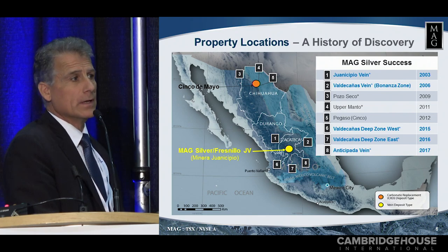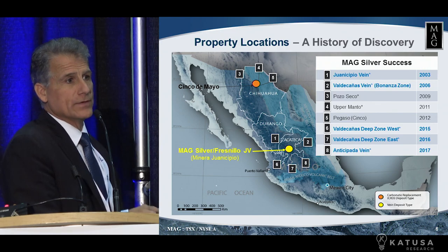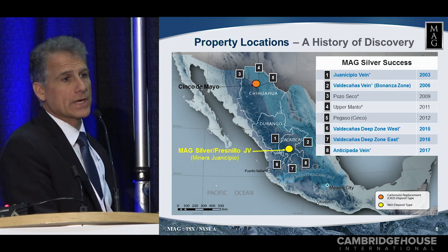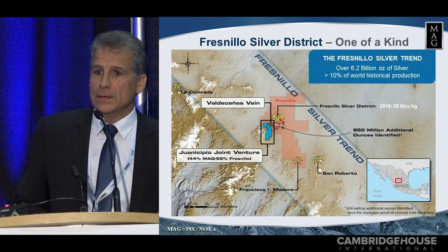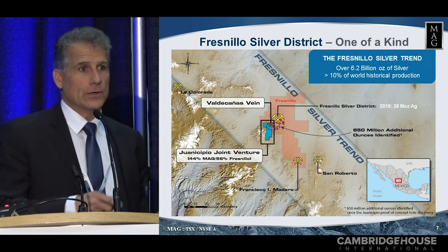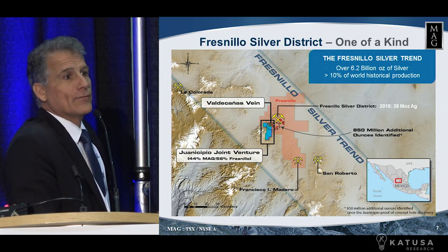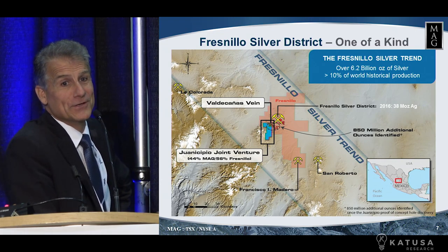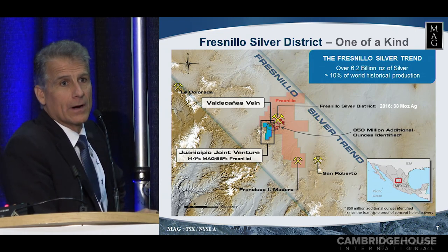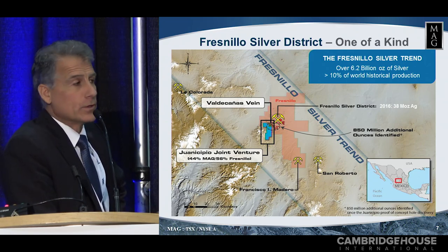I was talking about the success of discovery. We're in Zacatecas State. We've had five discoveries on this property alone in the last 14 years, and we've had an additional three other discoveries on another property. So if you're looking for silver in the world, you go to Mexico. If you're looking for silver in Mexico, you go to the Fresnillo silver trend, and if you're looking for silver in the Fresnillo silver trend, you go to the Fresnillo silver district, and that's exactly where we are. We are in the preeminent district for silver in the world today.